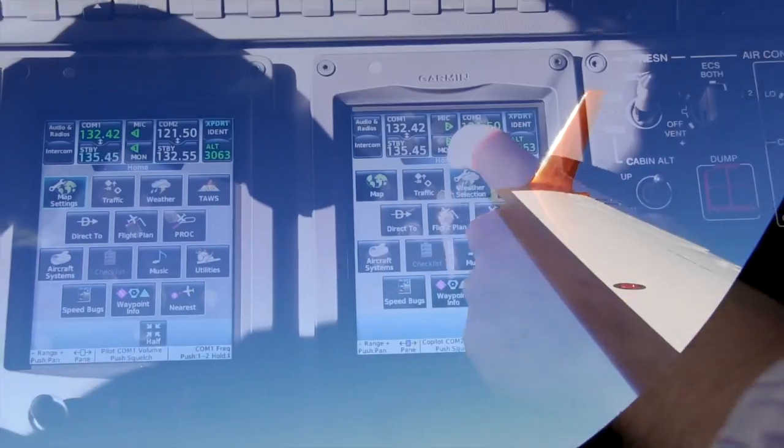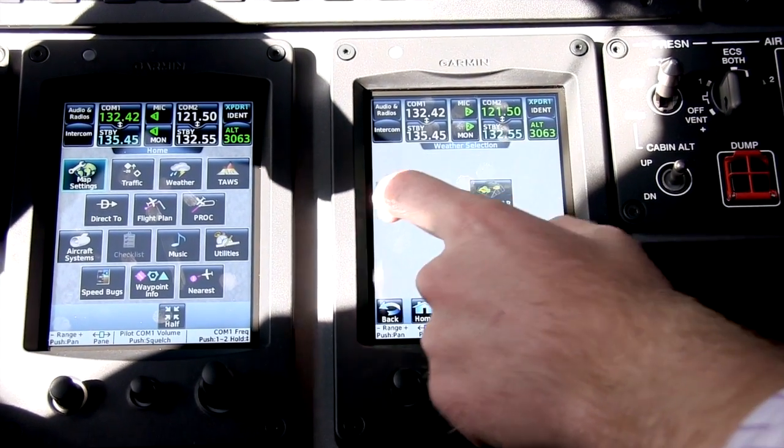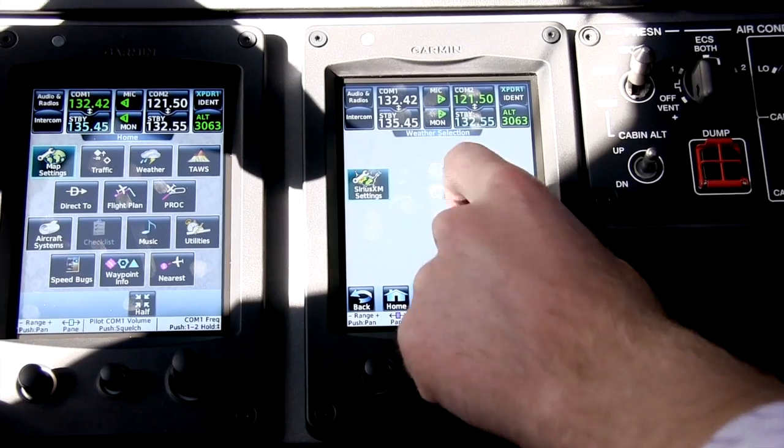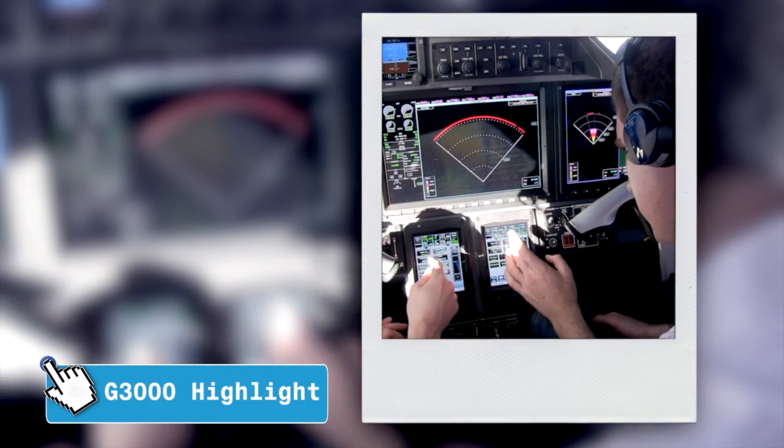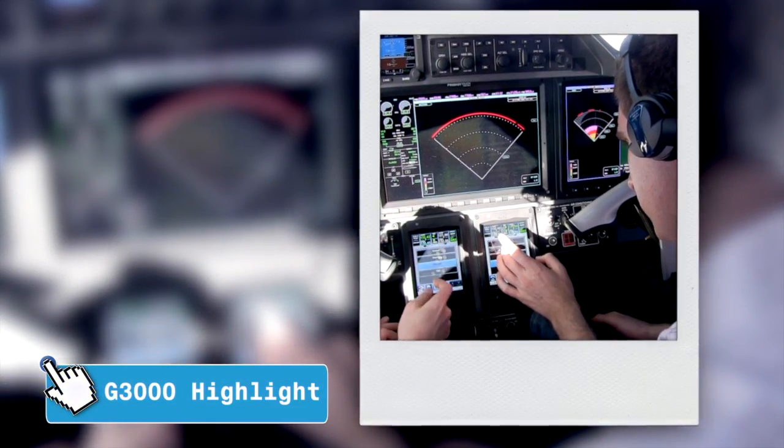Weather capability: we don't have our XM subscription set up yet, but if we did you'd see it there. We can also display our airborne weather radar. The aircraft's onboard weather radar can be displayed on the moving map — a feature long sought after by G1000 users.